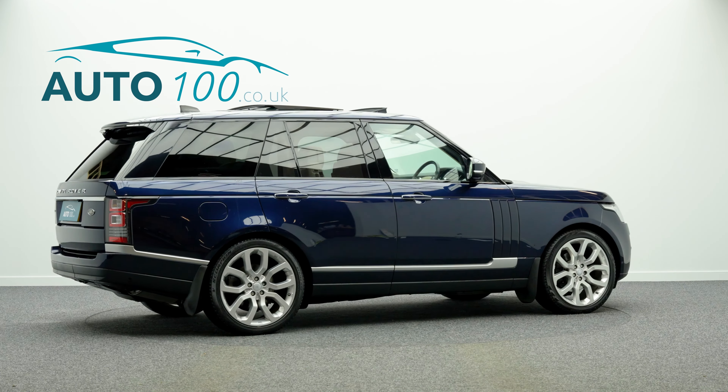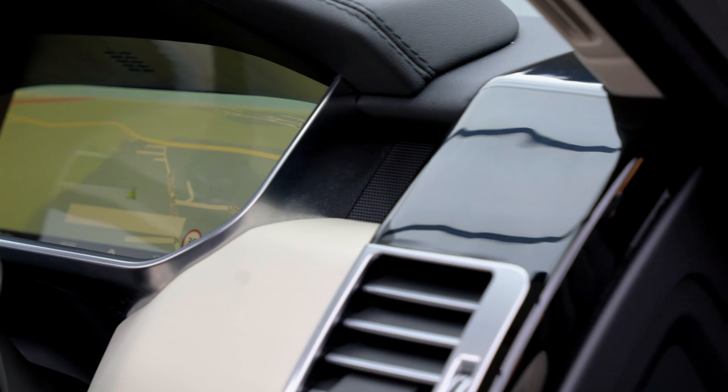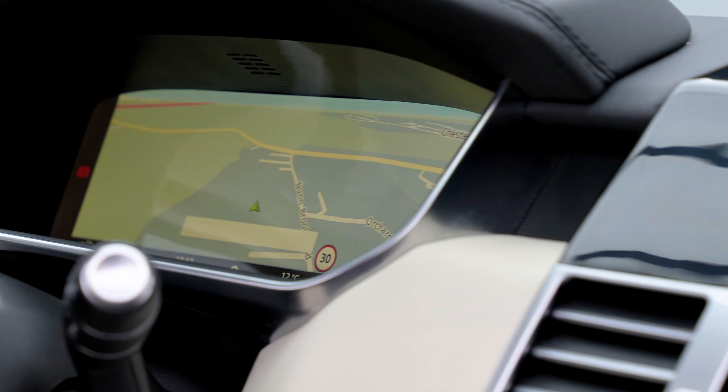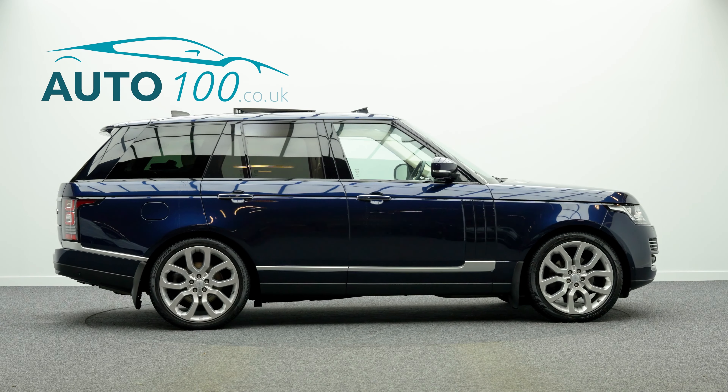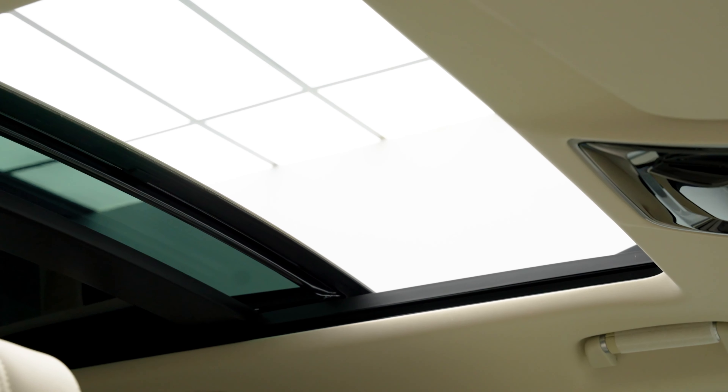This highly desirable car also benefits from a sliding panoramic sunroof, electrically adjustable memory seats with heating and ventilation functions, heated rear seats, heated steering wheel, adaptive cruise control, privacy glass, and an electric deployable tow bar.